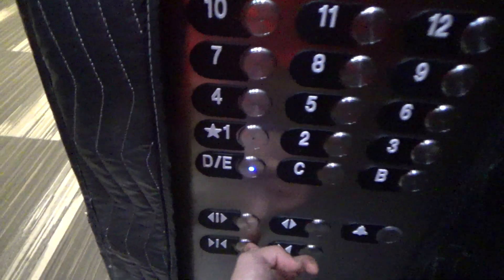It won't do anything until you press and hold the right door close button that you need. I guess that's the rear door, or maybe that's the front door.